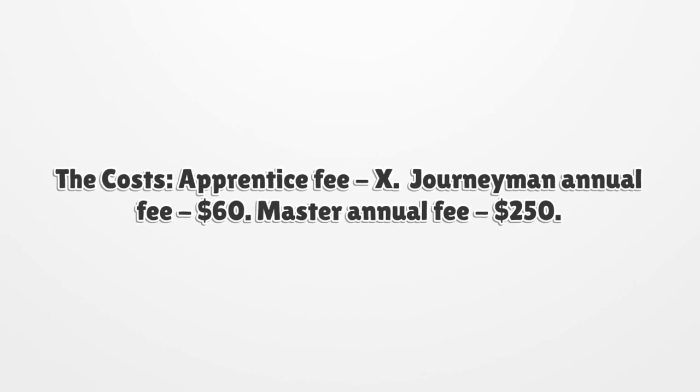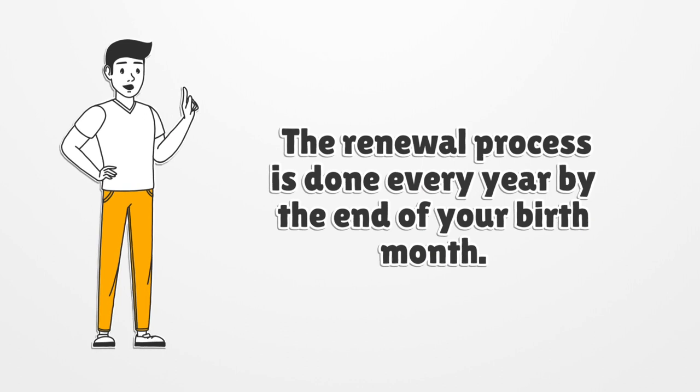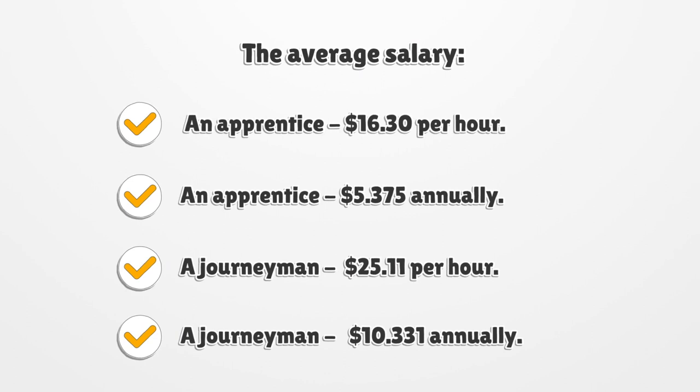The costs: Apprentice Fee — not applicable. Journeyman Annual Fee — $60. Master Annual Fee — $250. The renewal process is done every year by the end of your birth month.